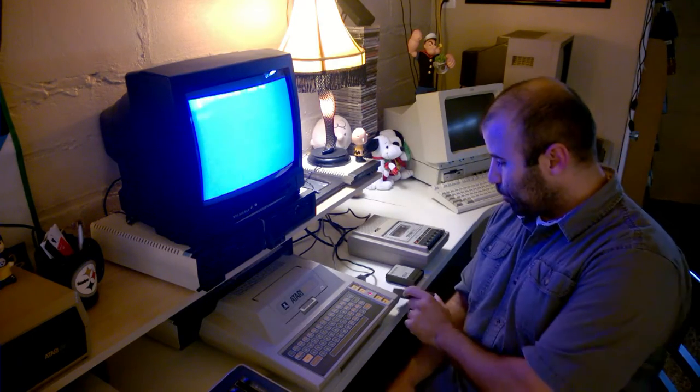He gave me this — maybe a controller, a Basic programming language cartridge. I was really excited to give it a try.